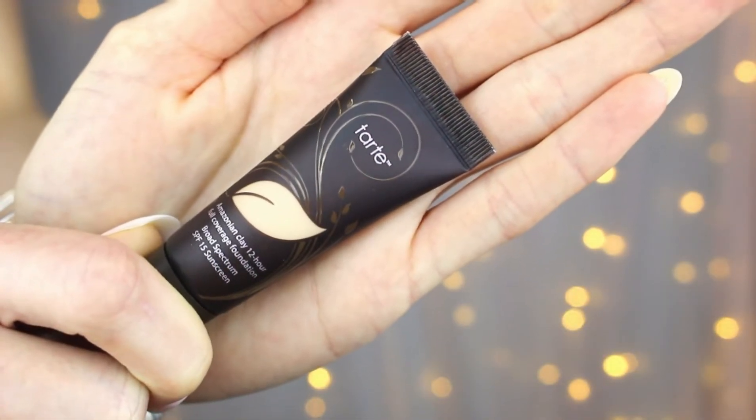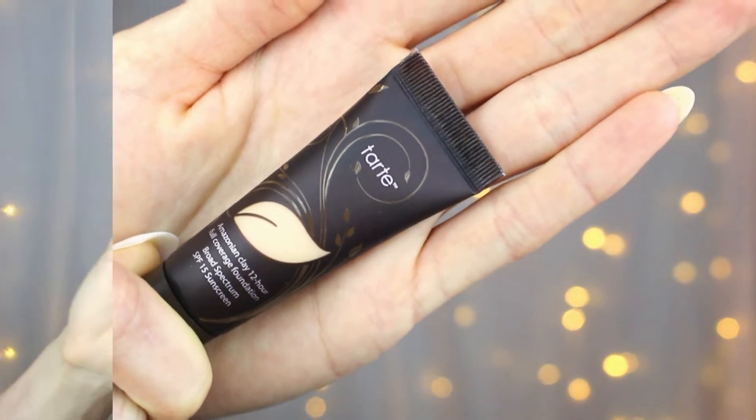The second product they sent me was the Tarte Amazonian Clay 12-Hour Full Coverage Foundation. They sent it in fair sand, and when I first read that I thought it was not going to be a good match — but other than making me a little bit yellow, I don't think it's that bad of a color match. This full coverage matte finish foundation covers blemishes, evens skin tone, and illuminates your complexion while protecting against UVA and UVB rays with SPF 15. I was a little nervous it was matte finish because my skin is already pretty dry — I was scared it was going to stick to certain areas and make them look more textured, but it turns out it didn't really do that once I used my regular concealer.